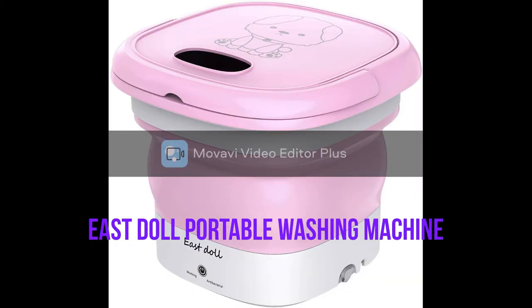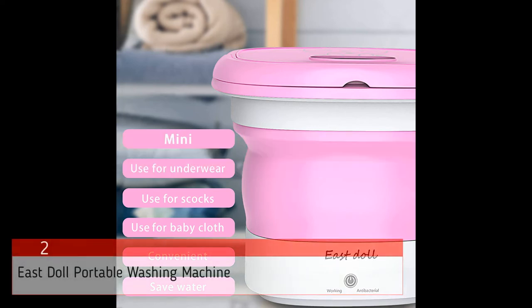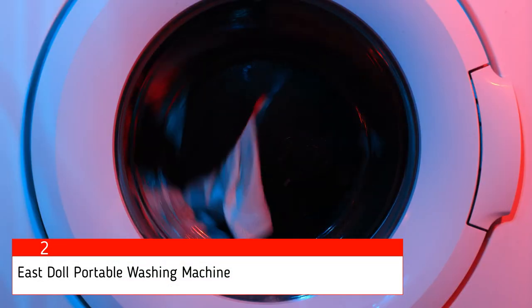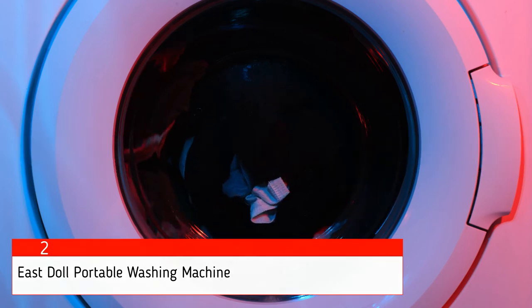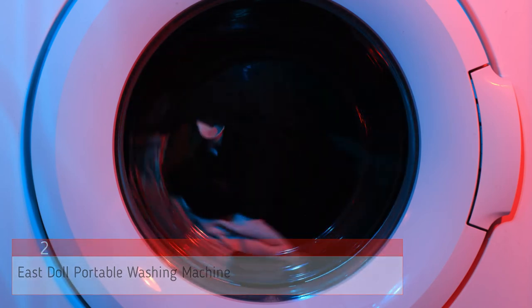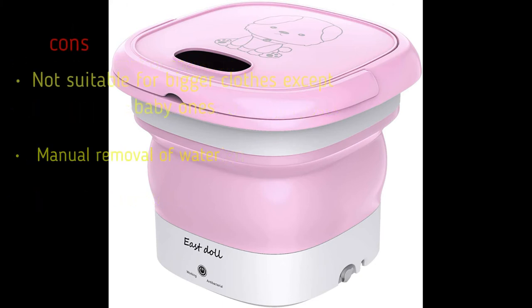The second product on our list is the Eastdoll Portable Washing Machine. Do you want an adorable portable washing machine with all the basic functionalities? Then the Eastdoll Washing Machine is the one you're looking for. This tiny machine weighs just around 4.9 pounds, so you can carry it wherever you want. A unique feature is the use of baby silicone as its material, which can ensure reduced wrinkling once you take out the clothes. You also get an adapter with this washing machine for free. Pros: easy button control, lightweight, adorable design, baby silicone material. Cons: not suitable for bigger clothes, and requires manual removal of water.